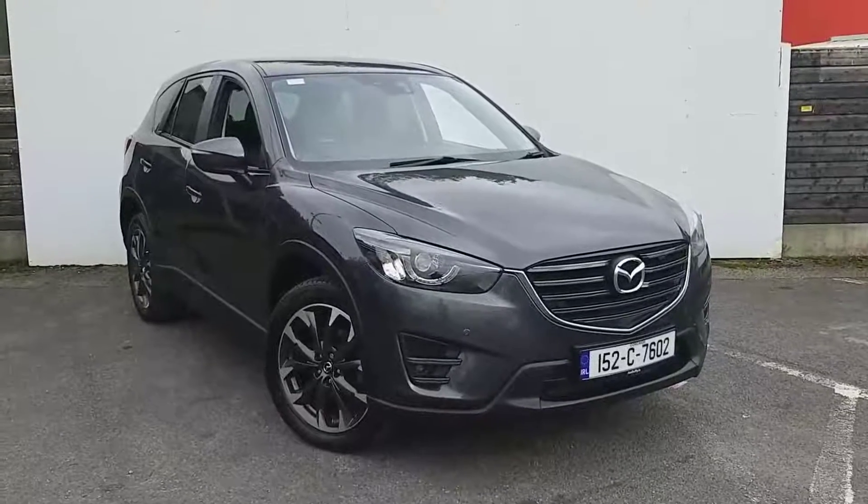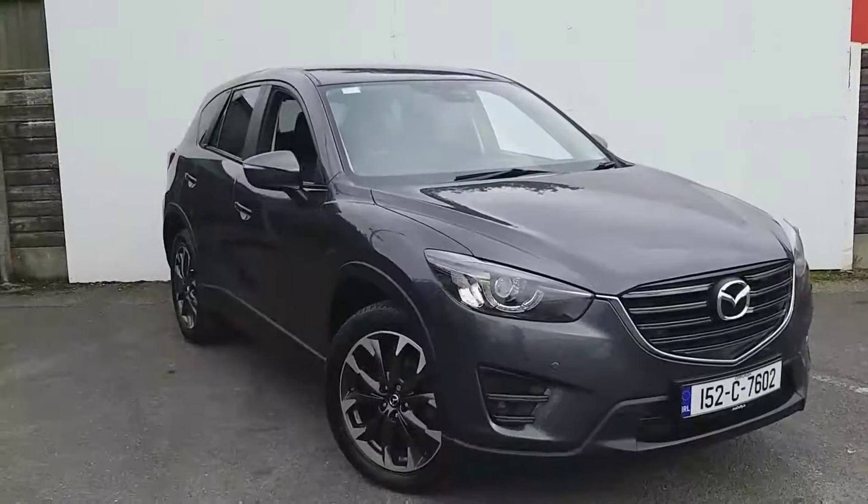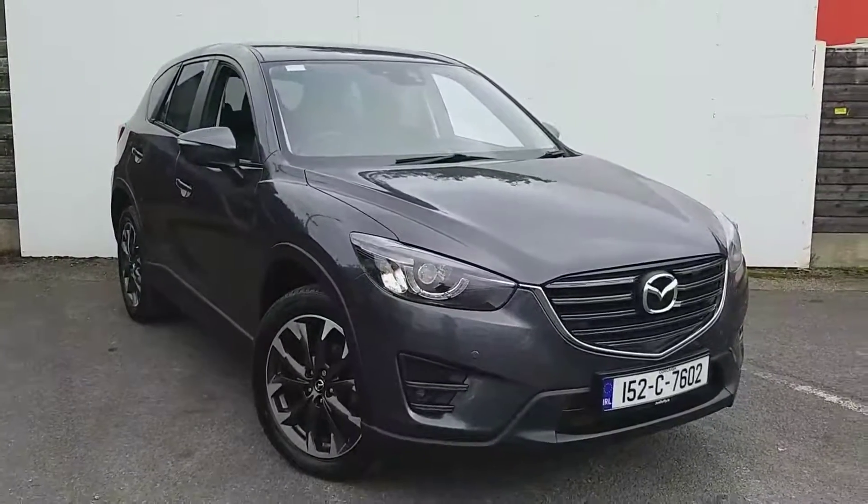Welcome to Joe Duffy Mazda's used car sales. My name is Carl. Today we have a 152 Mazda CX-5 2.2 diesel, 150 brake horsepower, Platinum Edition.